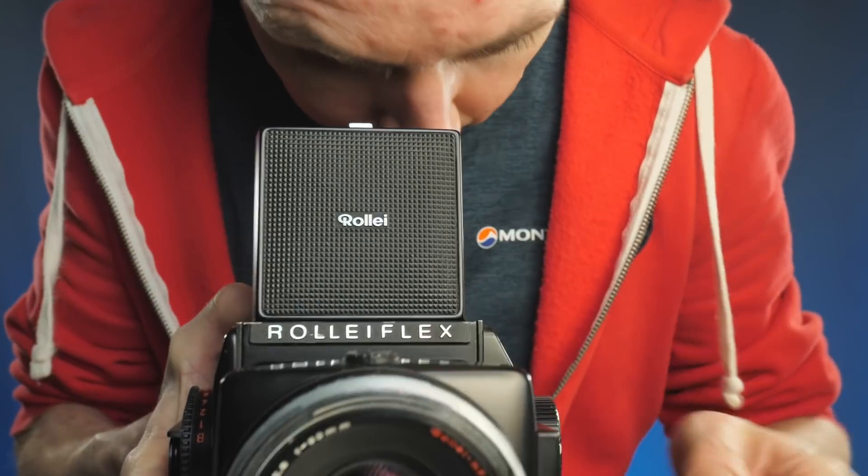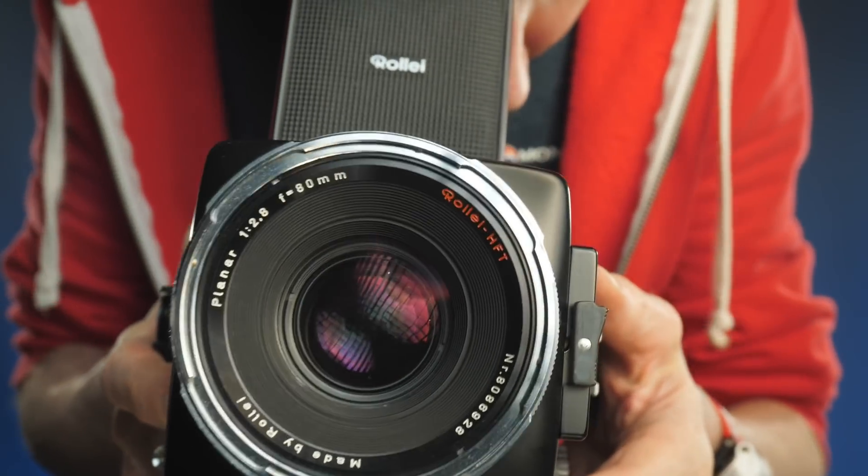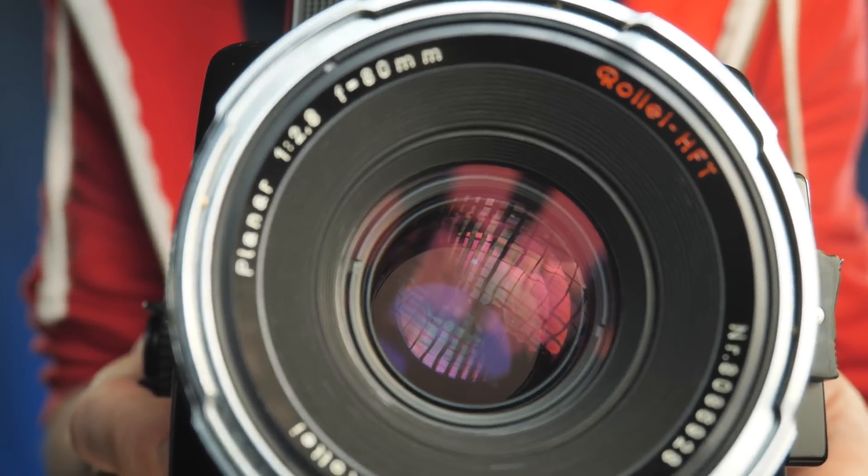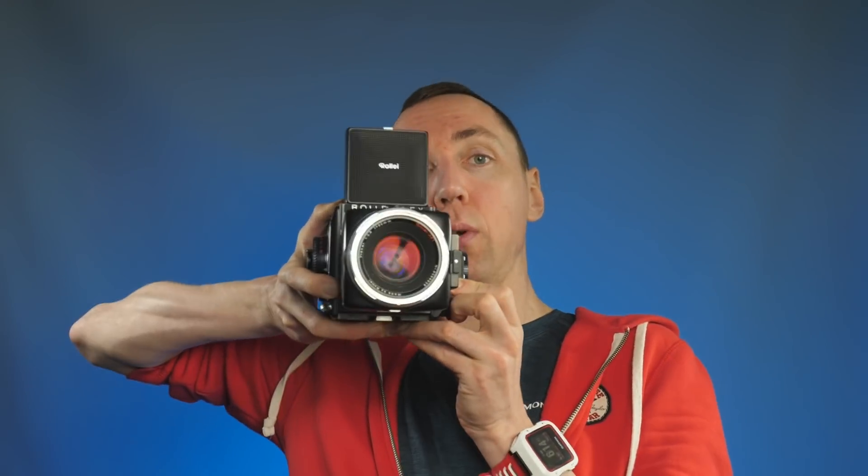Now with the Rolleiflex, this is where I'll pop out of your laptop screen. I can focus that close — I'm about that far from your face. Did you see the difference? The Hasselblad is roughly here, and with this camera I'm roughly here, with no special equipment, straight out of the box, it can do this without doing anything to the camera.